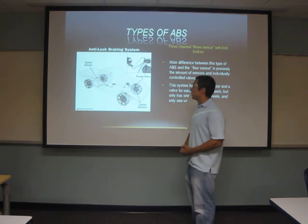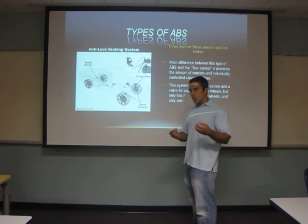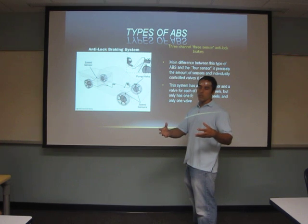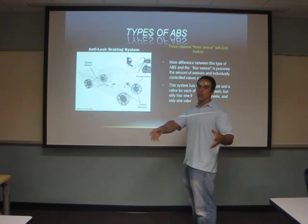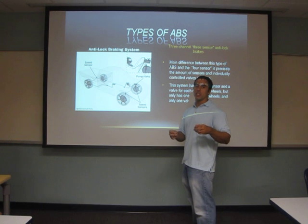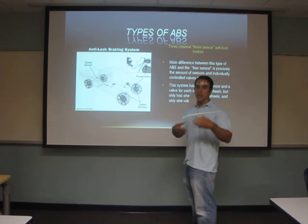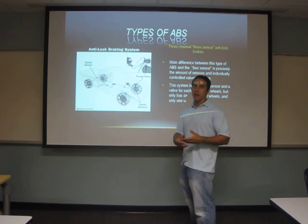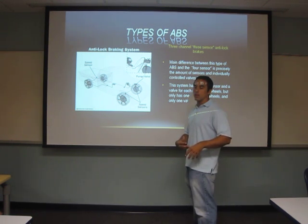The three-channel, three-sensor anti-lock braking system is found on some pickup trucks or light trucks. It is slightly less efficient than the four-channel system. The front — where you need the most stopping control and where steering is handled — has two sensors and two valves, one for each wheel individually, so it is very efficient in the front. However, it can be slightly inefficient in the rear because it uses one sensor that reads the rear axle speed, meaning both rear wheels would have to be skidding simultaneously for the sensor to detect lock-up.